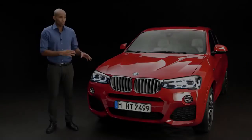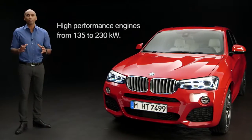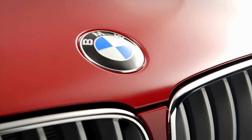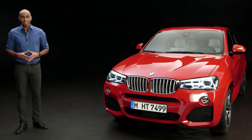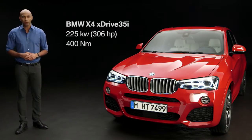The BMW X4 looks powerful, and it is powerful, as BMW offers high-performance engines ranging from 135 to 230 kilowatts. Some of these are new diesel engines introduced now. Our BMW X4 here has a three-liter inline six-cylinder twin-power turbo petrol engine with 225 kilowatts and 400 newton meters. To bring this power to the street, the X4 is equipped with BMW launch control as standard. But what you haven't heard yet is the powerful sound of this engine, so let's listen to it.